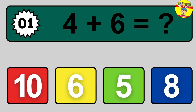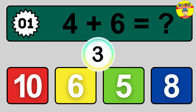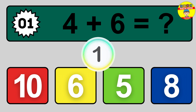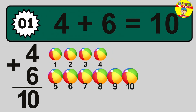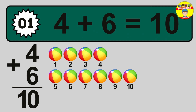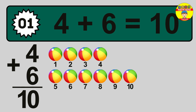Question 1. 4 plus 6 equals what? So the answer is 4 plus 6 is 10. Let's count it: 1, 2, 3, 4, 5, 6, 7, 8, 9, 10.